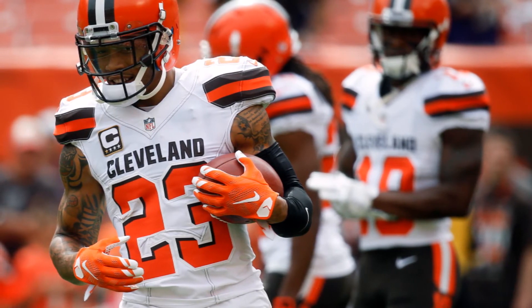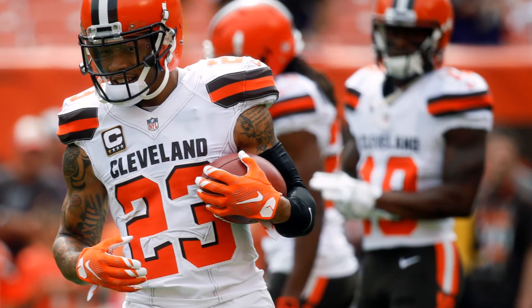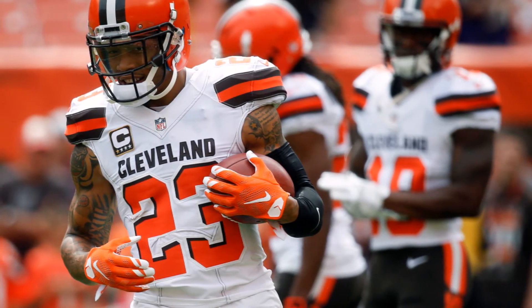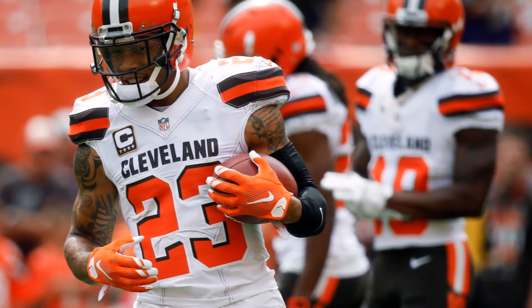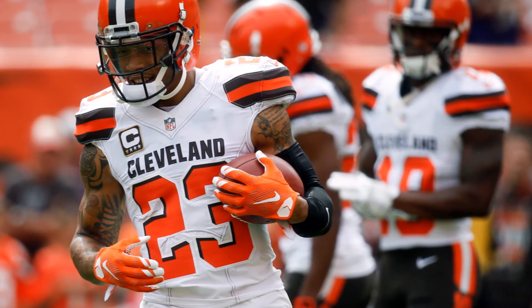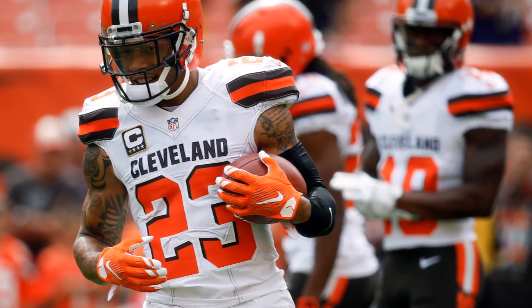Joe Hayden breakdown — I hope Miami snags him. I figured I'd do a Joe Hayden video. Of course, he was just released by the Cleveland Browns. He was a guy that, in the beginning of his career, had a ton of excitement.